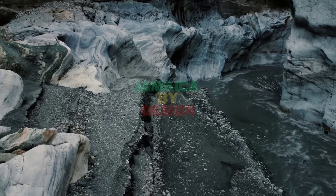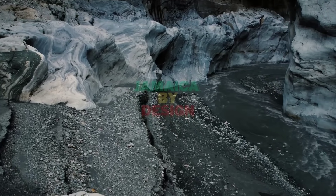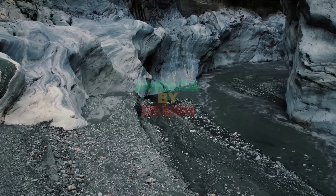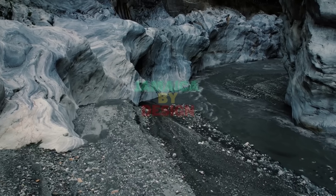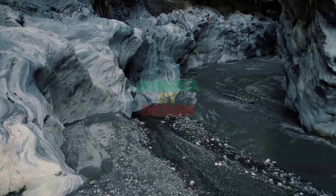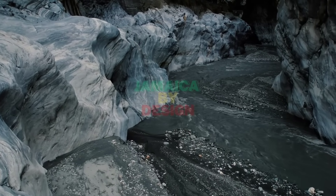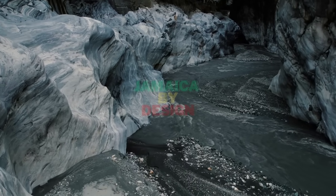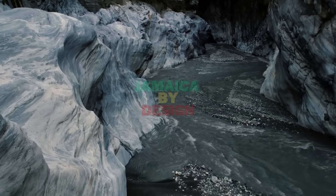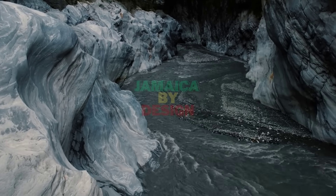Because limestone dissolves easily in rainwater, the island transformed into what scientists call a karst landscape — a world of caves, sinkholes, underground rivers, and hollow chambers. More than 1,000 documented caves lie beneath Jamaica, though experts believe thousands more remain unmapped. These include famous formations like the Green Grotto Caves, the Cockpit Country's underground rivers, and deep chambers beneath Trelawney, St. Anne, and St. Elizabeth. This is the hidden Jamaica, and Melissa ripped the veil wide open.